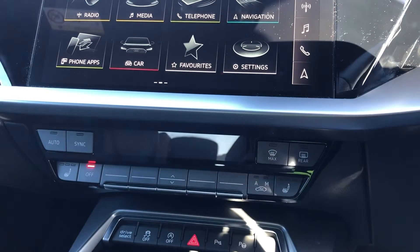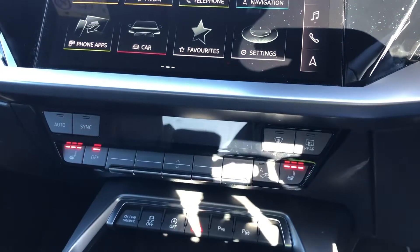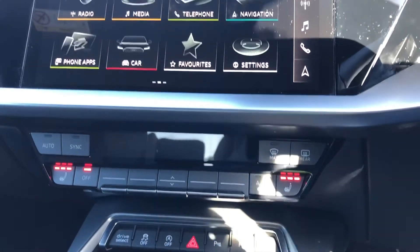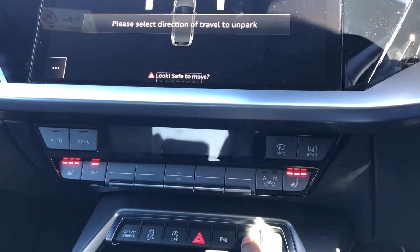On this model we also have the comfort sound pack, which adds extras such as the heated front seats, reversing camera, park assist, as well as the Bang & Olufsen sound system.